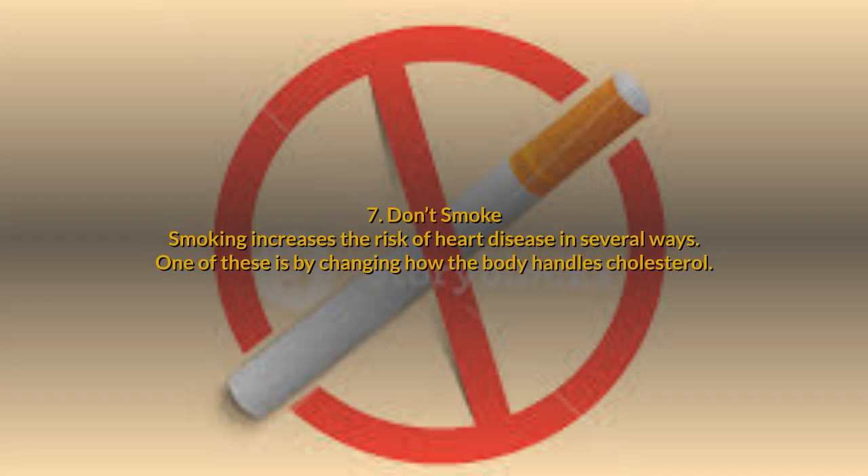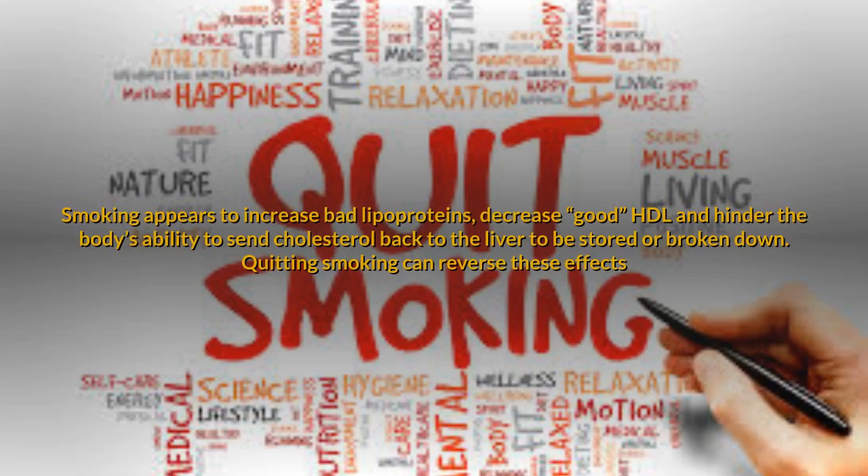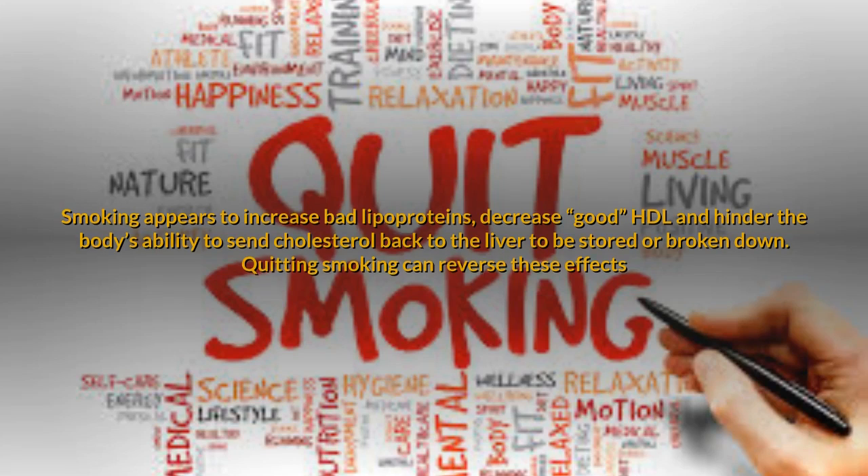7. Don't smoke. Smoking increases the risk of heart disease in several ways, one of these being by changing how the body handles cholesterol. Smoking appears to increase bad lipoproteins, decrease good HDL, and hinder the body's ability to send cholesterol back to the liver to be stored or broken down. Quitting smoking can reverse these effects.